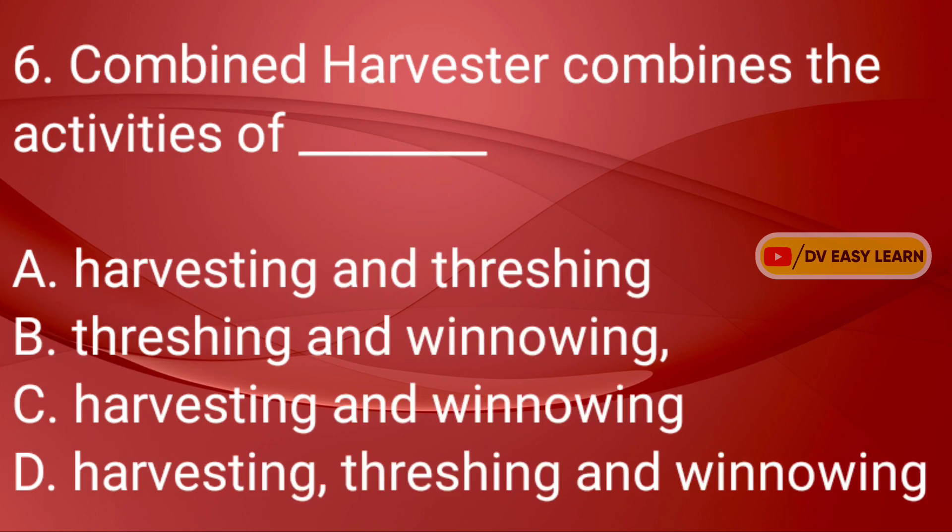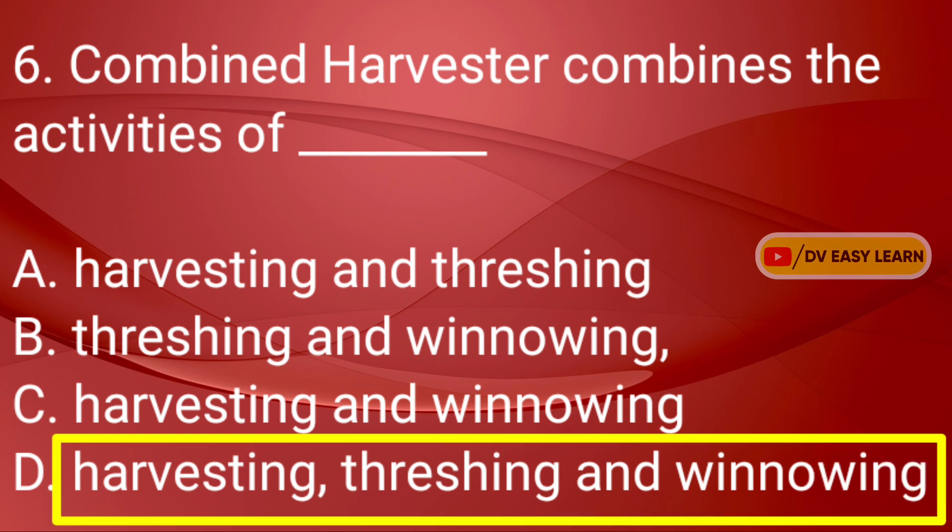Question No. 6: Combined harvester combines the activities of dash. Correct answer: Harvesting, Threshing and Winnowing.